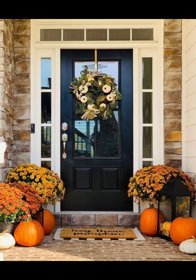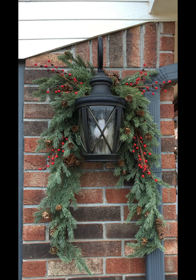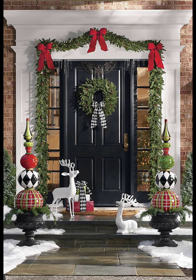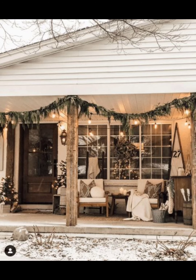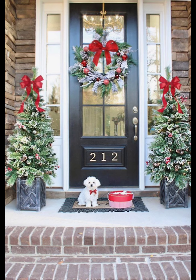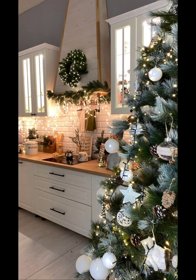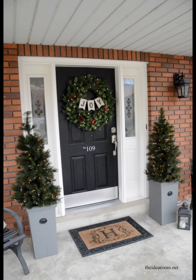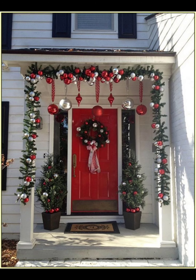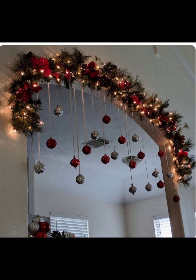Let's start with the classic Christmas welcome: a beautiful wreath on your front door, like the exclamation point to your home's holiday story. You can go for a traditional evergreen wreath adorned with red balls and ornaments, or get creative with DIY options using items like cinnamon sticks, pine cones, or even cookie clusters. It's a simple touch that sets the tone for the entire porch.